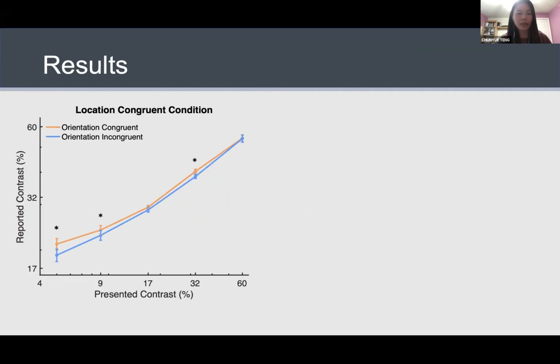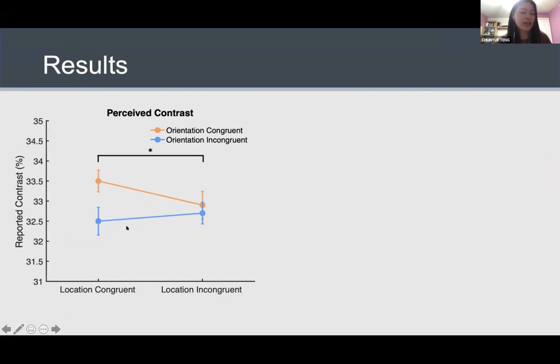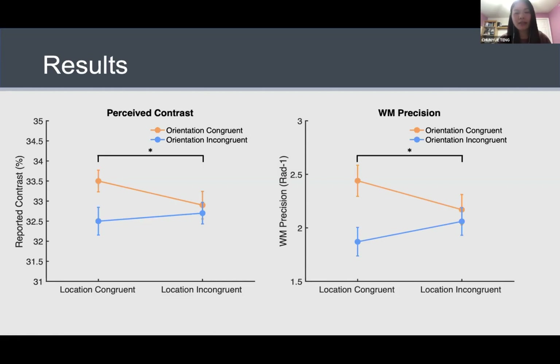That is in fact what we observed. I plotted the reported contrast — perceived contrast as a function of presented contrast. When the location of the two was congruent, the congruency between the memory sample and the discrimination stimulus indeed facilitated the perceived contrast. This effect was not evident when the location was incongruent. Averaging the reported contrast over all presented contrast levels and looking at the four conditions, we found a significant interaction between the two factors — a big difference when the location was congruent and no feature-based facilitation when location was incongruent. Similarly, the spatially specific effect was confirmed in memory precision as well, consistent with the perceived contrast results.